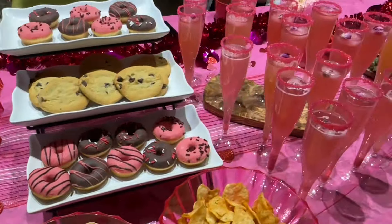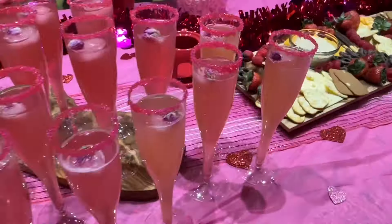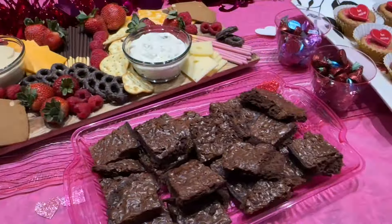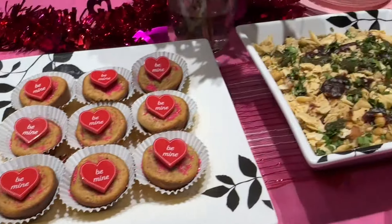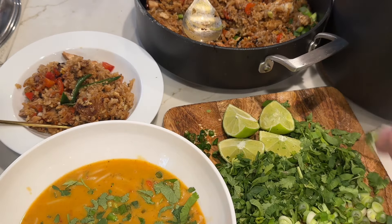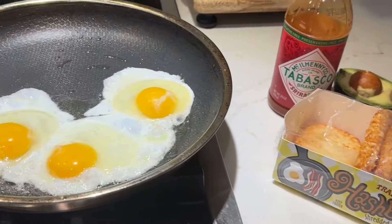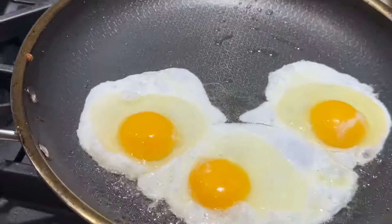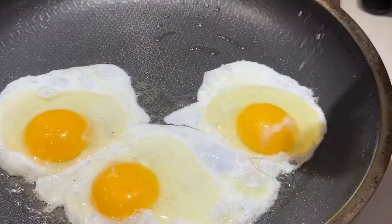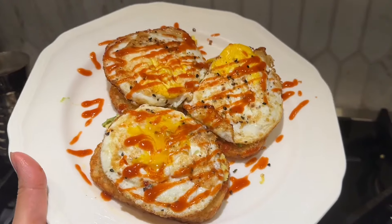Hey guys, salaam, welcome back to my channel. My name is Asmeena — if you don't know me, I post a new vlog every Wednesday. In today's vlog, I made some delicious Thai food, attended a Galentine's Day party, and made some breakfast.